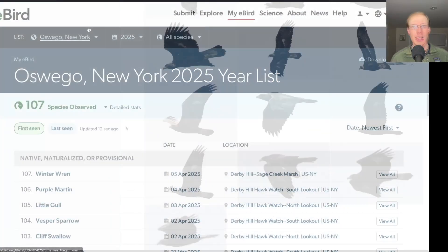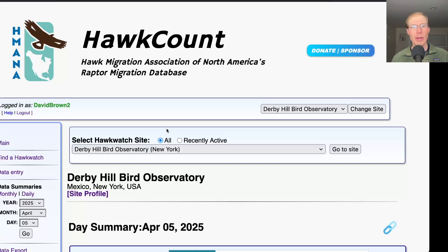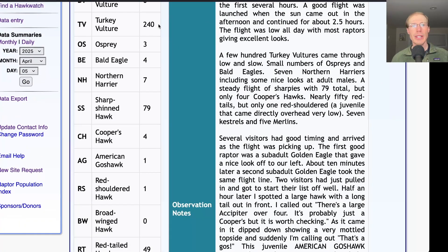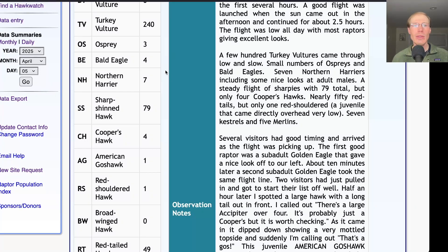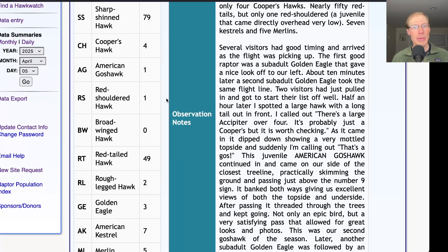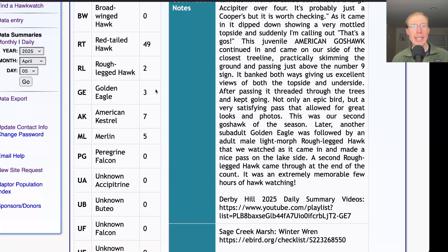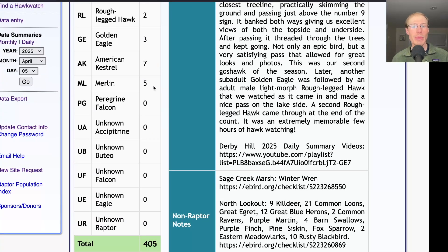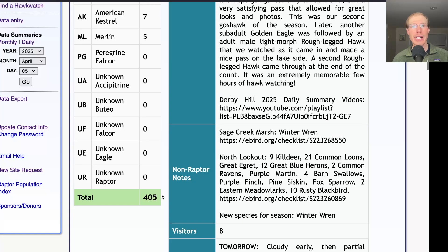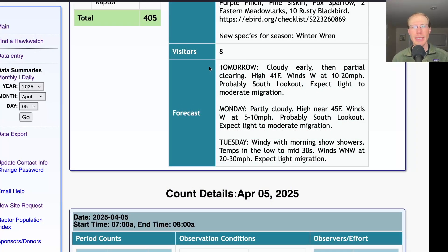Taking a look at the eBird list today, we had 63 species. The only new species for the season was a winter wren down near Sage Creek Marsh, bringing us to a total of 107 species for the season. Taking a look at the hawk count report: for migrant raptor totals today we had 240 turkey vultures, 3 ospreys, 4 bald eagles, 7 northern harriers, 79 sharp-shinned hawks, 4 Cooper's hawks, and 1 American goshawk. For buteos we had 1 red-shouldered hawk, 49 red-tailed hawks, and 2 rough-legged hawks. We had 3 golden eagles, and for falcons we had 7 American kestrels and 5 merlins, for a total of 405 migrating raptors. That brings the April total to 6,062 and the season total to 24,365.